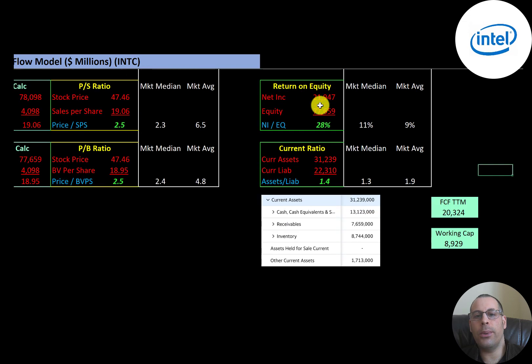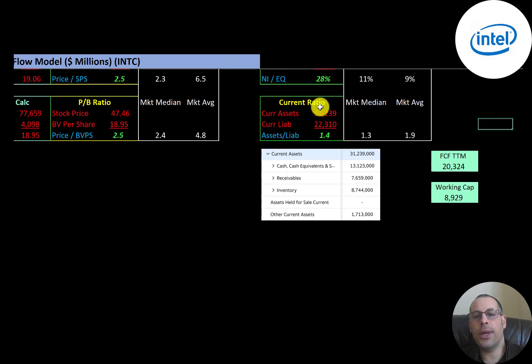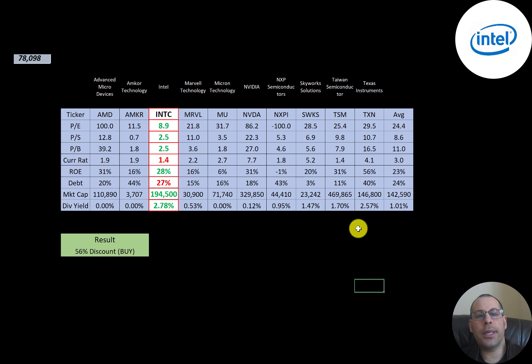Interest coverage ratio is EBIT over interest expense — they can easily cover their interest payments. ROE is net income over equity — they're at 21%, providing great value to equity holders. Current ratio is current assets over current liabilities — they're at 1.4, so they can cover their current liabilities. Current assets are $13 billion of cash, $8 billion of receivables, and $9 billion of inventory. The company seems well-capitalized with free cash flow of $20 billion in trailing 12 months and $9 billion of working capital.